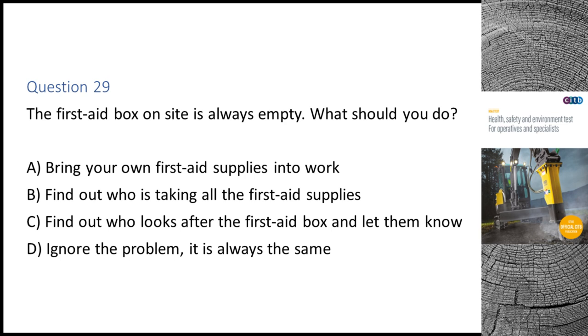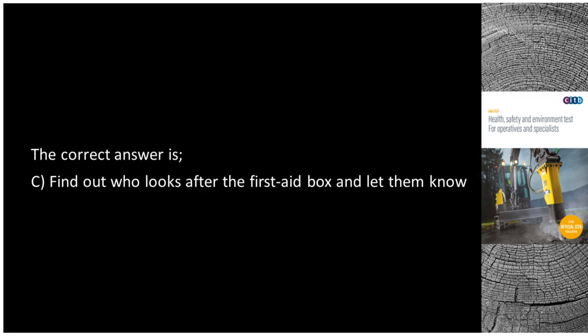Question 29. The first aid box on site is always empty. What should you do? A. Bring your own first aid supplies into work. B. Find out who is taking all the first aid supplies. C. Find out who looks after the first aid box and let them know. D. Ignore the problem — it is always the same. The correct answer is C: Find out who looks after the first aid box and let them know.